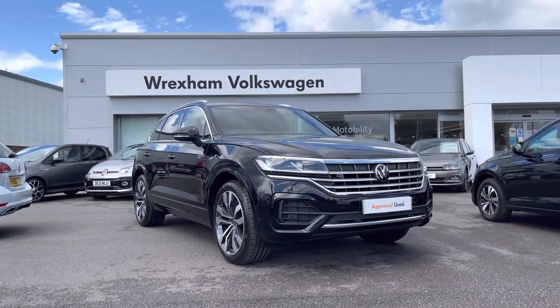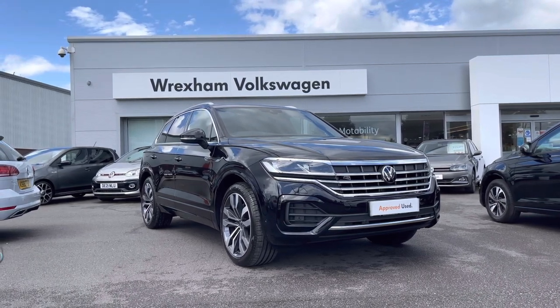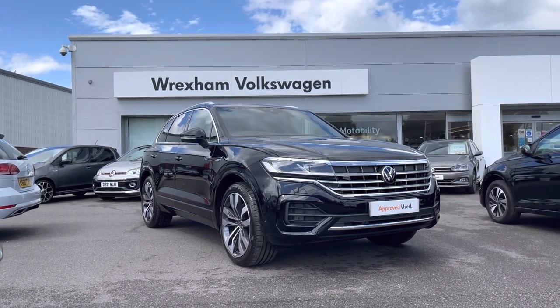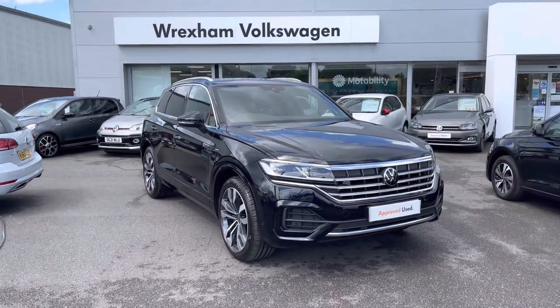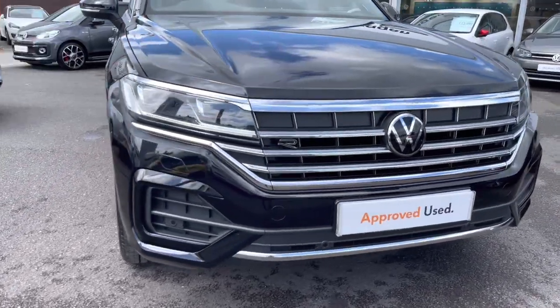My name is Shannon and today I will be showing you around this fantastic Volkswagen approved used Touareg R-Line 4Motion, which is a 3 litre TDI automatic 286 PS finished in a deep black pearl paint, which is an additional option on this model. It comes with a 2-year Volkswagen warranty as well as 2 years roadside assistance. If you'd like to find out more information please give us a call at 01978 340 600.